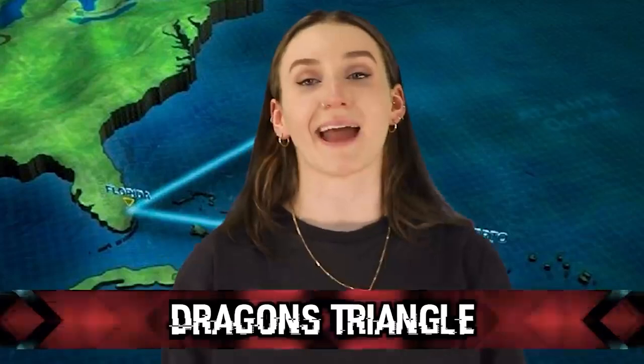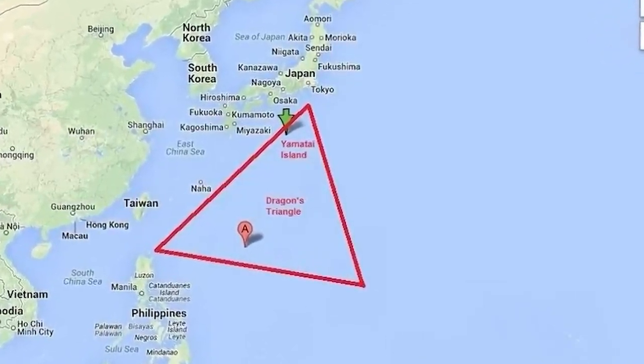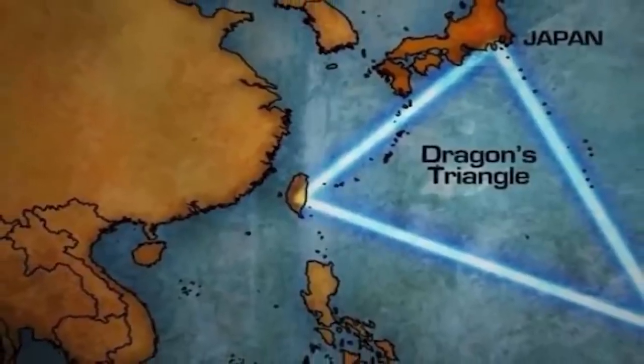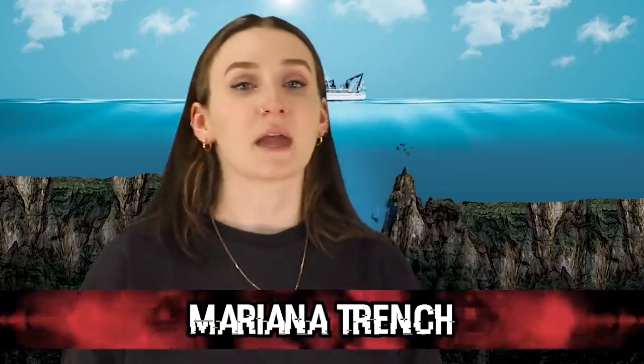Coming in at number 3 we have the Dragon's Triangle — also called the Devil's Sea or the Pacific Bermuda Triangle. It's an area where a number of ships and military vessels have gone missing, considered one of the most dangerous marine locations in the world. In 1950, a team of researchers exploring the area set out and never returned home — their bodies were never found. Over the years, a number of US and Japanese ships have gone missing there. One time, 9 American ships vanished in that area on a day with perfect weather. To this day, they haven't been found.